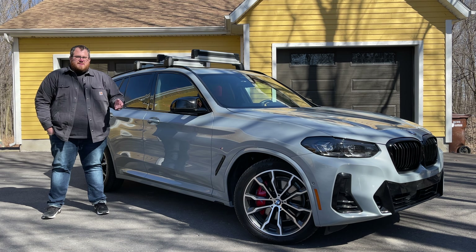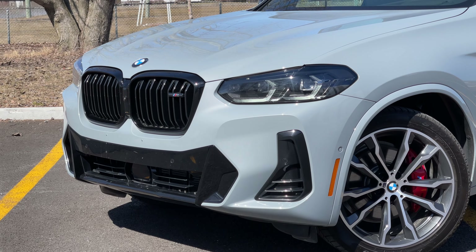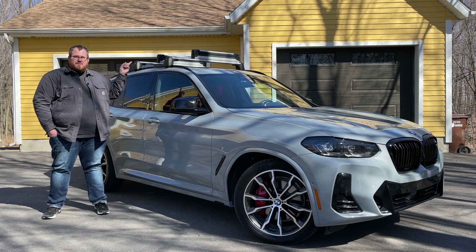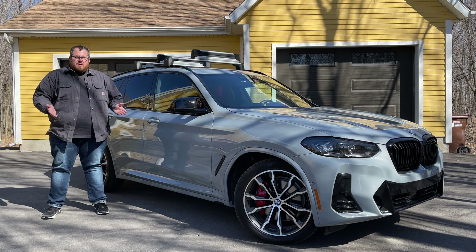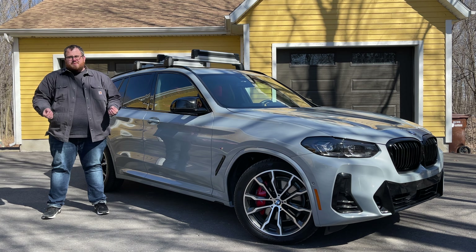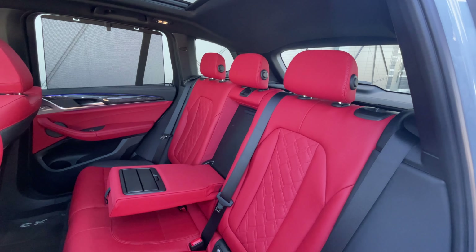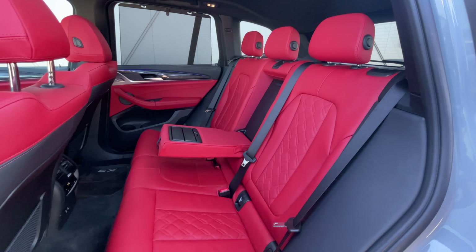We have a number of options on this vehicle, including the M Sport brakes in red — I think they look pretty nice. We've also got the roof racks on here. Keep in mind the MSRP for this does not include these, as the accessories were not listed on the build sheet I have. But for the most part, this is a very well-equipped vehicle. A couple of things we are missing that I would have liked to have seen would have been homelink and rear heated seats. Those are options, but they just weren't selected on this vehicle.